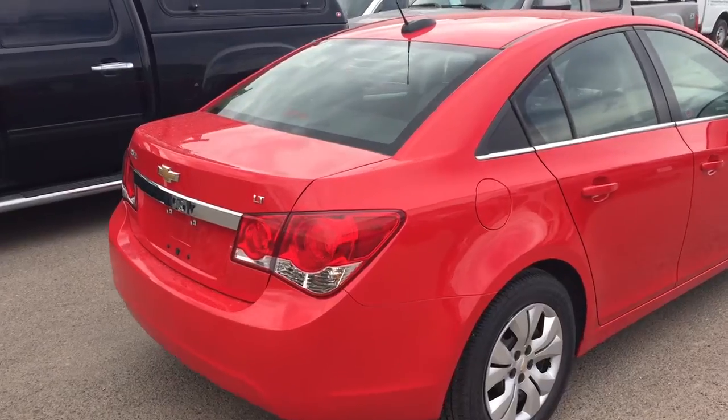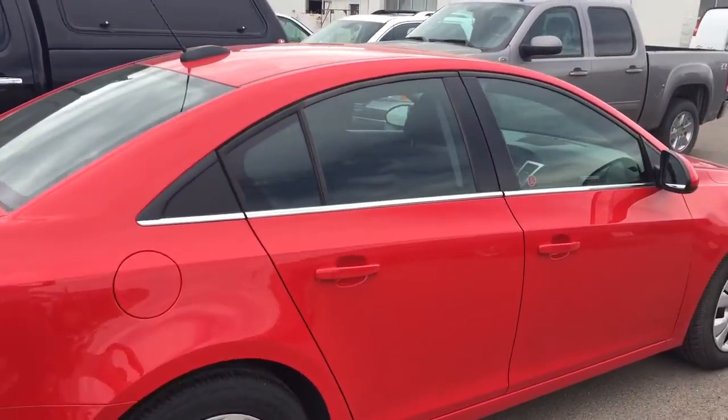Seating capability for five with plenty of cargo space and much more. So give us a call today at Davis Chevrolet to book your test drive.